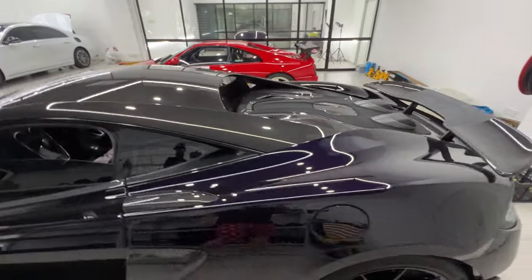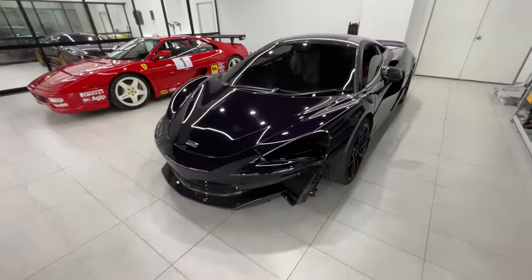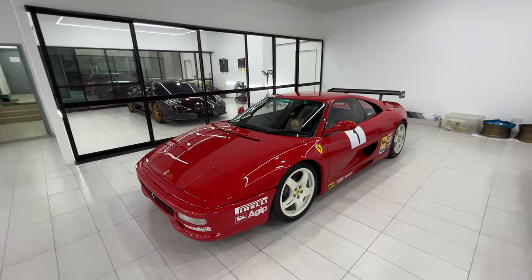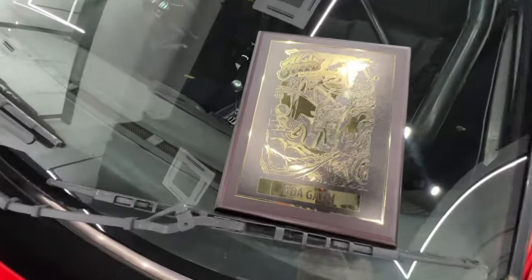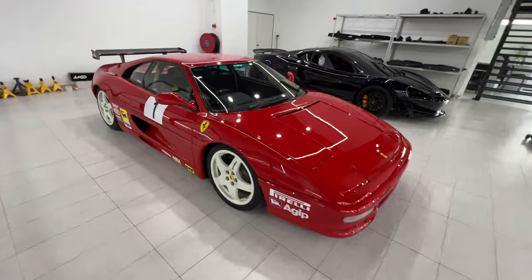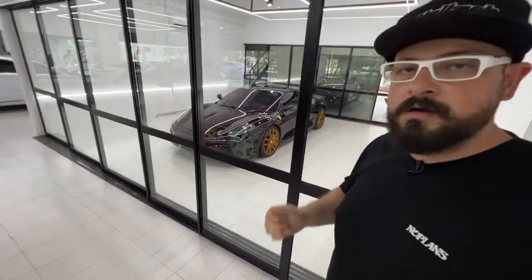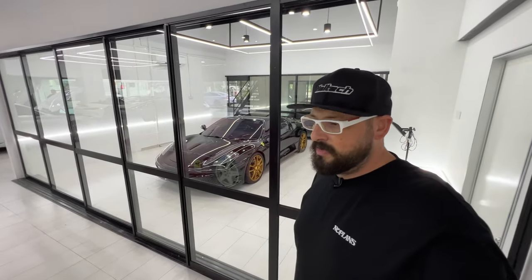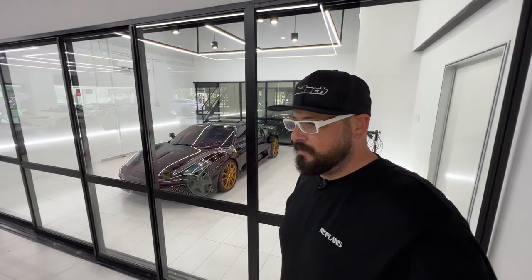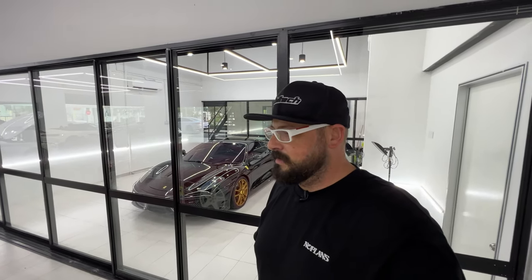Here's a nice McLaren LT in for a bit of work — getting the front splitter redone after some damage. This is the 355 Challenge Ferrari that was at Art of Speed and actually came away with a nice award. Great to see it again in a nicely lit area. This is an iconic challenge car — basically the very beginning of Ferrari's customer racing program back in the mid-90s. The 348 was the first one, then came the 355.